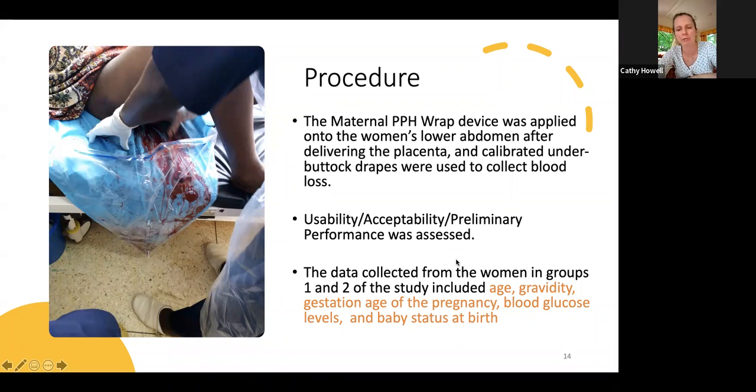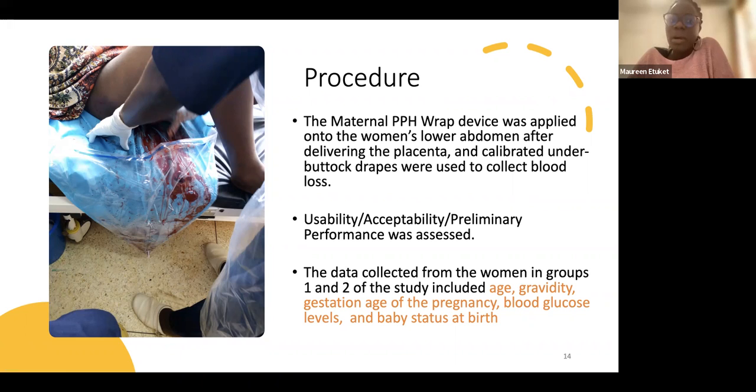The question on how blood loss was measured: the under-buttock drape collected blood. Many methods exist — observation, cotton weighing — but these are subjective. The calibrated drape allowed objective measurement. A practical challenge was that hospital beds were not designed for the drape, so it had to be placed on the side. At times the patient had to be lifted to pull blood into the drape for accurate measurement.